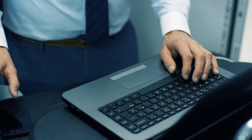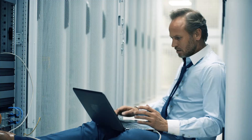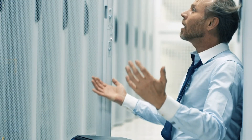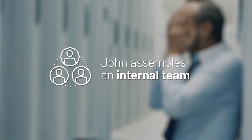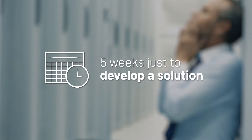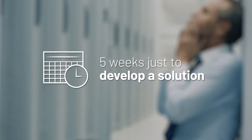After doing some research online, he tries to design his own server system, but he quickly realizes that he doesn't have the expertise to sort through all of the options. John assembles an internal team of experts on servers, switches, cabinets, and software. They spend five weeks coming up with a solution they think will work.